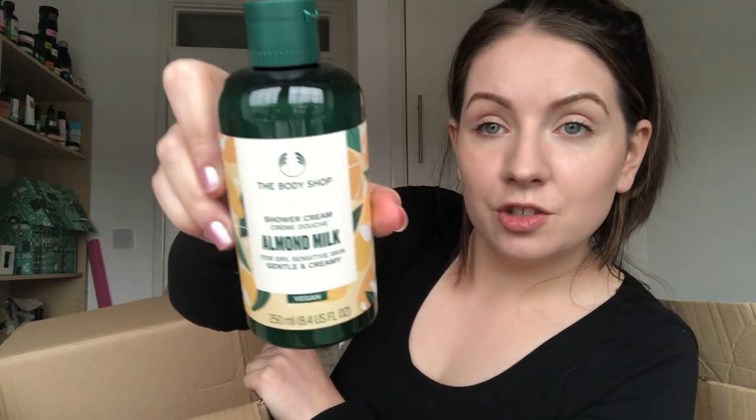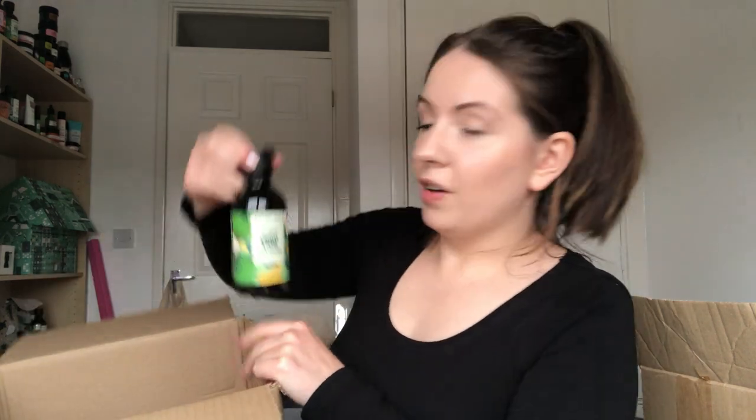I've got the CBD Restoring Facial Oil. I use this in my skincare routine - like I said, the whole CBD skincare range is just incredible. If you want a skincare range you are going to see results from, it's the CBD. It's a bit pricier but it's worth it. Then I've got the Almond Milk shower cream. I've got another Kindness and Pears shower gel.